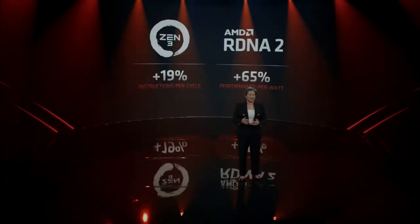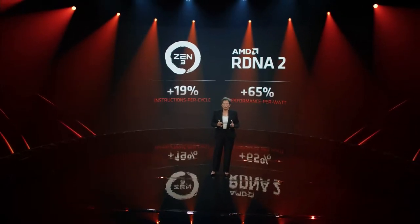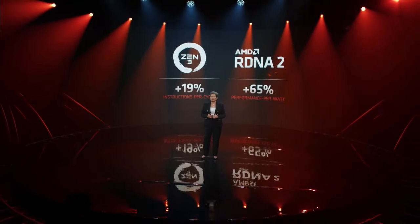What is going on guys? Danny here. Welcome back to the channel and I hope you've all been doing well. A couple of days ago, AMD held their 2021 Computex Technology Conference where they talked about all sorts of new technology and products.